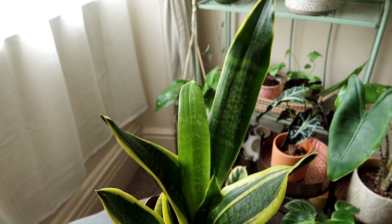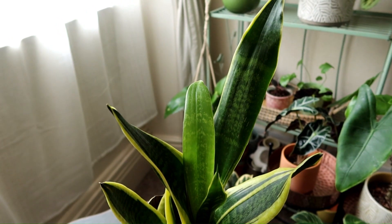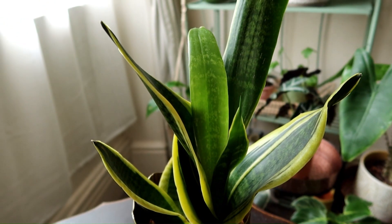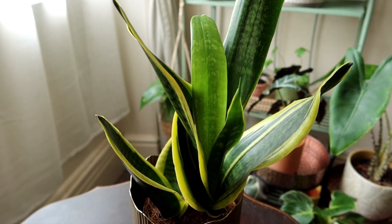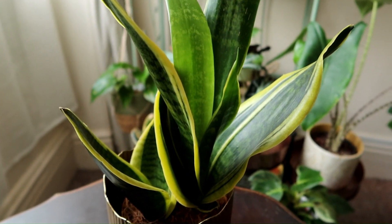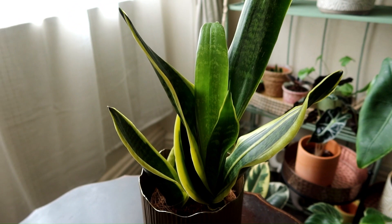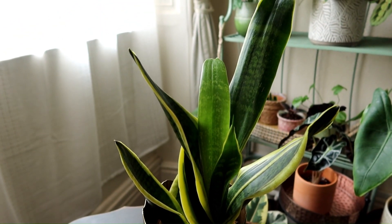They do of course need some light, so I wouldn't recommend keeping any of these plants in complete darkness. All plants need some light, but these are just the ones that are tolerant of lower light. Most snake plants are tolerant of lower light so they are a safe bet, and they look really cool as well. As with the other plants they might just grow a bit slower, because the less light you give a plant the slower it is going to grow.